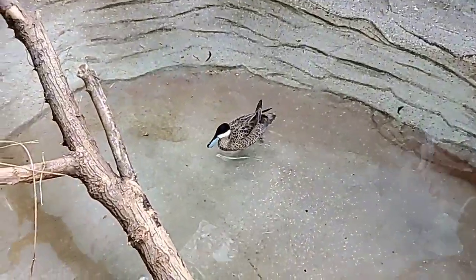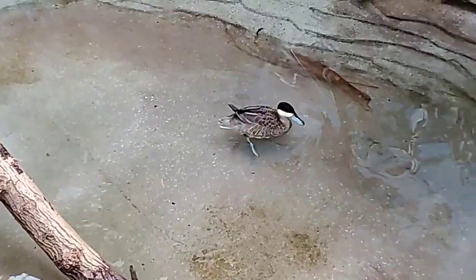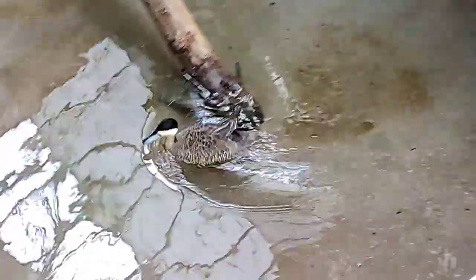There's no physical difference between males and females, so we do have one male and one female. We can tell them apart because they have leg bands. Males have their leg bands on the right side, females have metal leg bands on the left side, and they also have the colored zip ties.